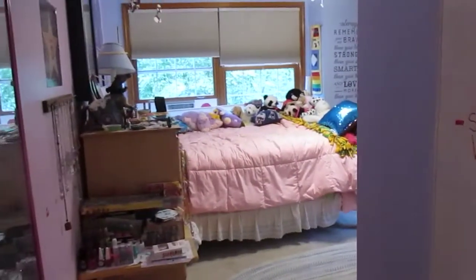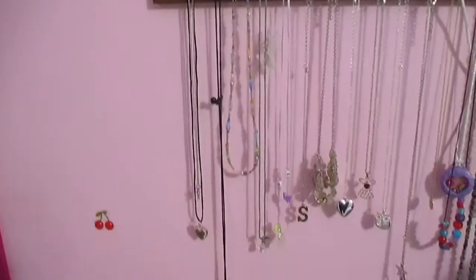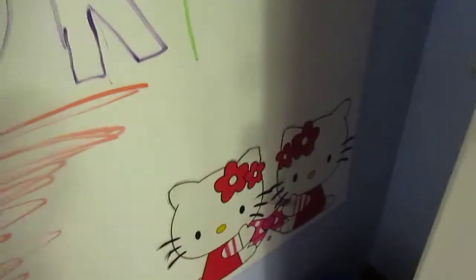To the left you can see pretty much my whole room. If we go here, there's a mirror, and here I basically have lots and lots of nail polish. I got a lot of these from when I was little. I have a sticker that says Sarah and I have all my necklaces. If you see any cherries or Hello Kitty things, those are wallpaper stickers I got when I was little.